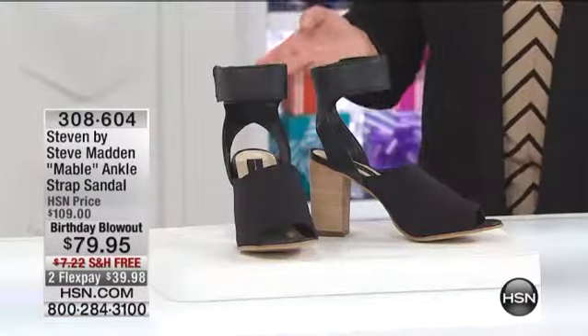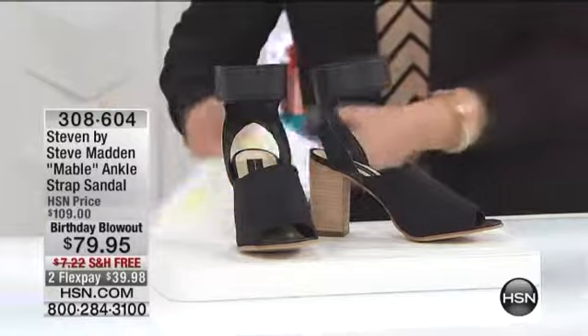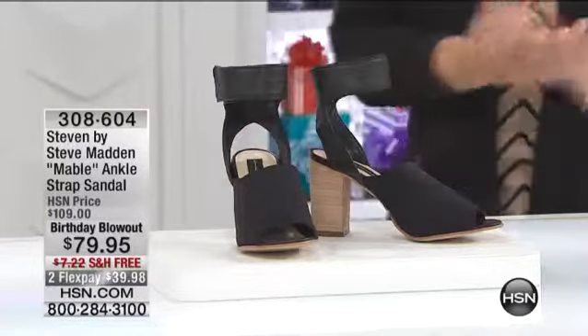We're going to bring out our brand representative. His name is Michael Fishbein, and this gentleman is actually the president of Steven by Steve Madden. He's been in the footwear industry for over 15 years now. Has it been that long? Are we still counting? It has been that long, my friend. What a wonderful collection you bring us here at HSN.